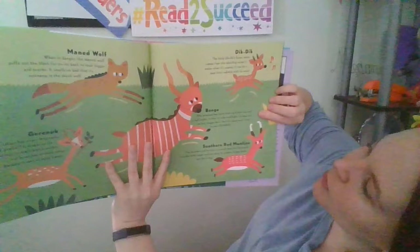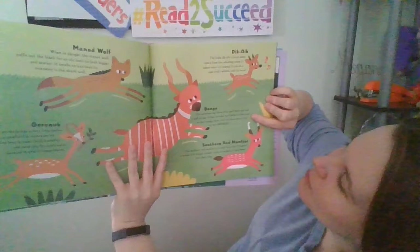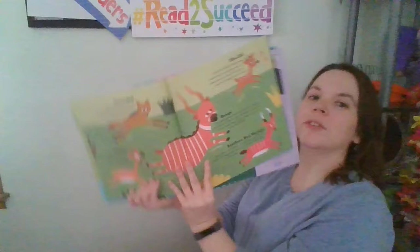The bongo antelope has horns that each have one and a half twists. It likes to take mud baths to stay cool on hot muggy days — and its name sure is fun to say: bongo! The Southern Red Muntjac is a small deer that bravely wrestles with bigger animals using its antlers, and it also barks just like a dog.